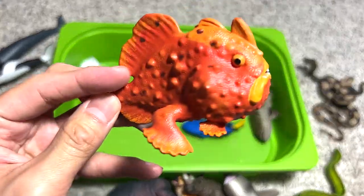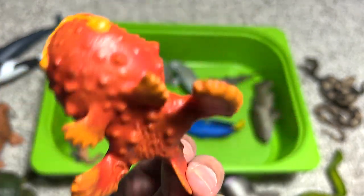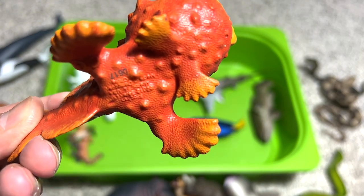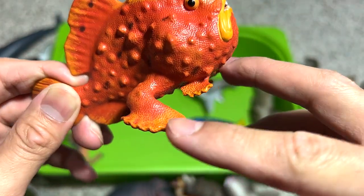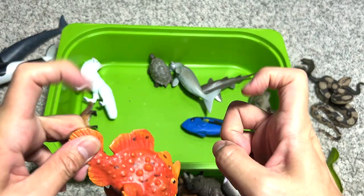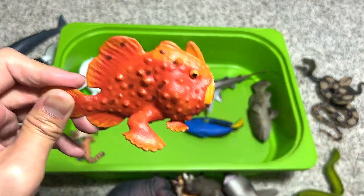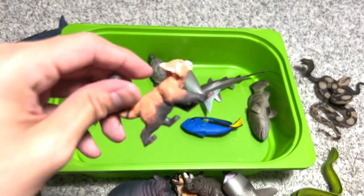Next we have a frogfish — a really nice and rare figure; it's our one and only frogfish figure. Did you know that frogfish actually use their fins as legs? They can walk on the ocean sea floor using their fins, which is kind of cool.